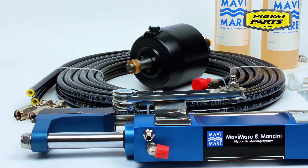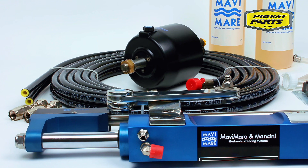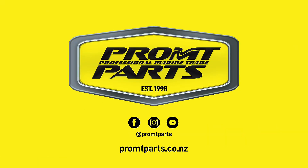Experience the power and precision of the Mavi Marie GF350HD reinforced hydraulic steering system. Available now at promptparts.co.nz. Prompt Parts — from prompt to helm, and everything in between.